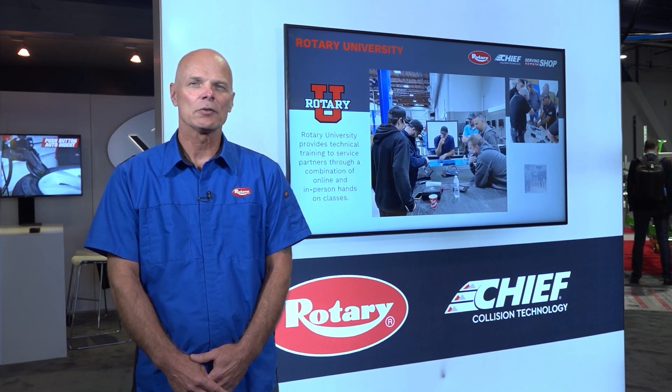Hands-on classes are held at both our Madison, Indiana headquarters as well as locations around the U.S. and Canada to minimize their travel.